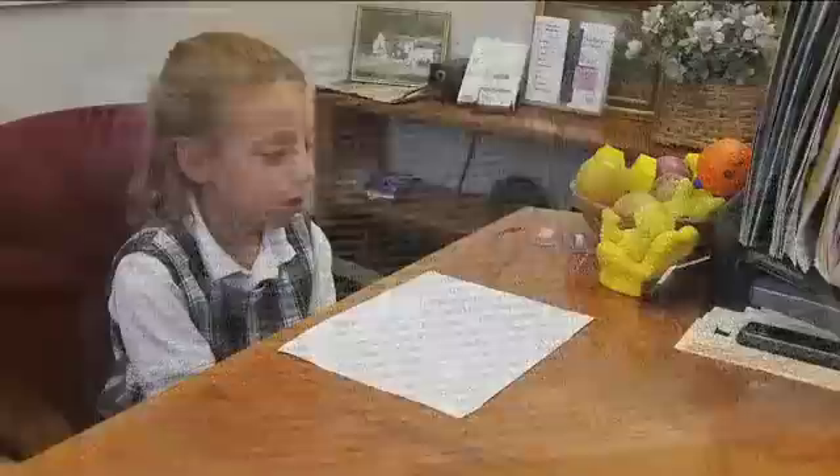It looks like there's two of everything. I see rivers, and one letter at a time they flow in and then they flow back. And everything gets blurry and I see double vision.